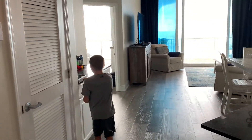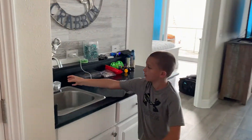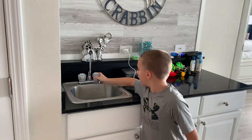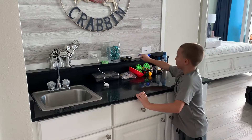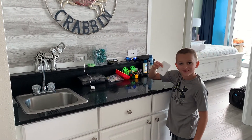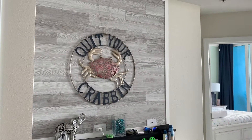And this area right here has like a little extra sink. This is where my bed is. Now let's go around to the kitchen.